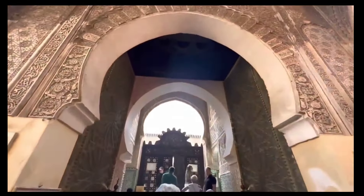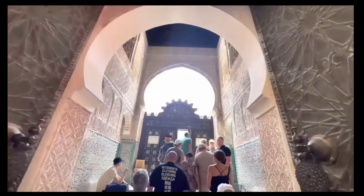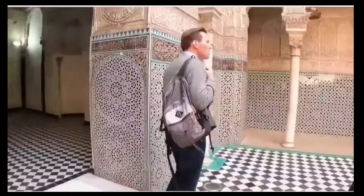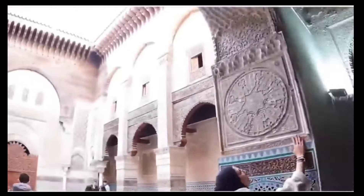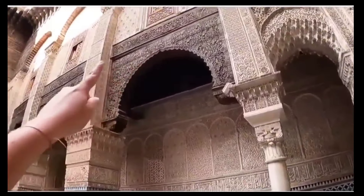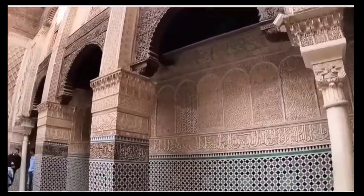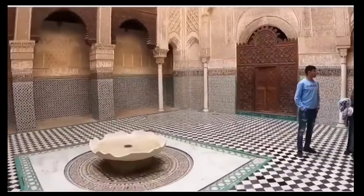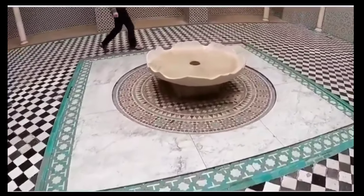Welcome to a new video! Today I'm here in Morocco — this is Fez. This is the Madrasa, one of the most famous in all of Morocco. If you ever come here to Morocco, visit this place — it's a beautiful one. The light here is not good so let me go outside. Check the construction with the wood and all the details.